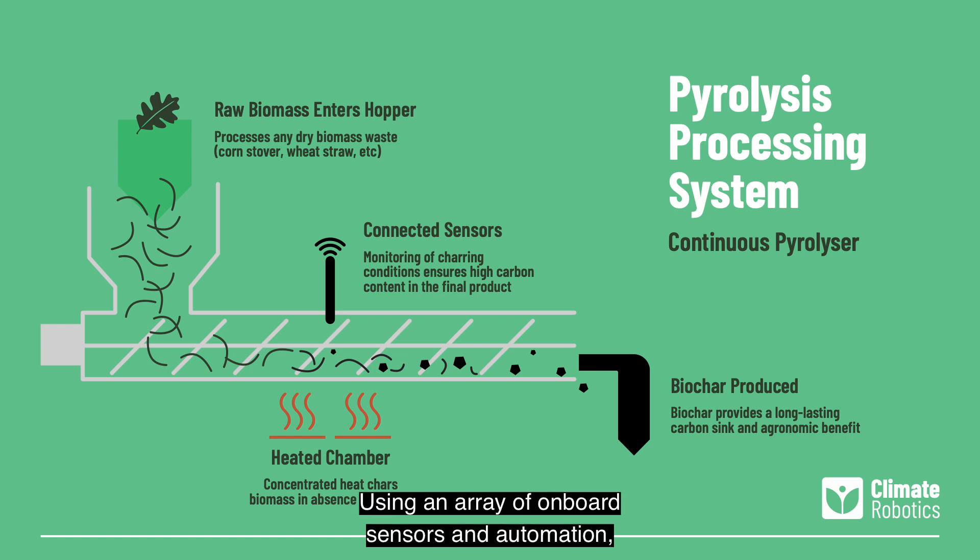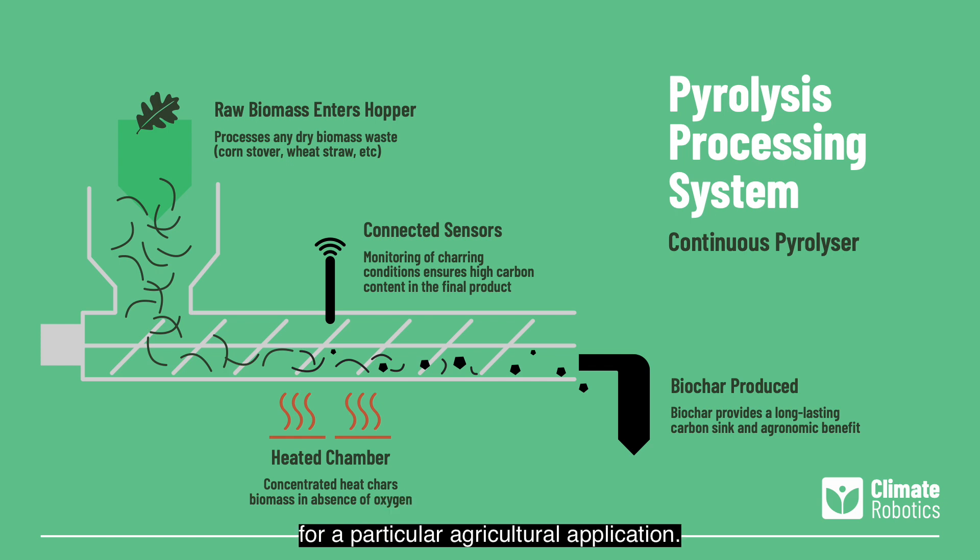Using an array of onboard sensors and automation, we're able to precisely control the reaction conditions to produce biochar suited for a particular agricultural application. The resultant biochar is then applied and incorporated into the topsoil using a modular tilling system.